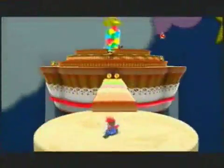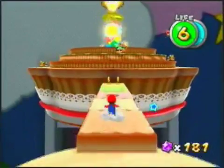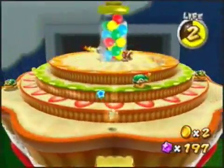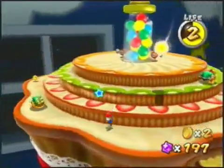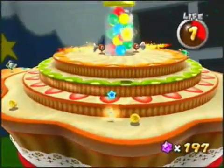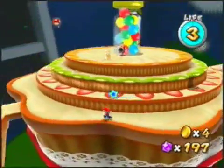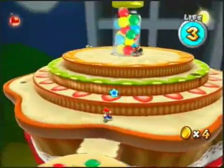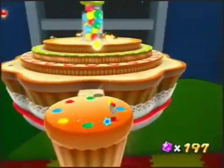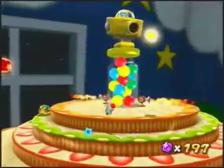This guy is actually a little more challenging than he was last time in the Gold Leaf Galaxy, mainly because he's really hard to get up to. The basic idea is to make sure to get your spring suit and not get hit by the electrical things, because if you get hit once in this suit you get knocked out, and the spring is the only way you can get up to him.